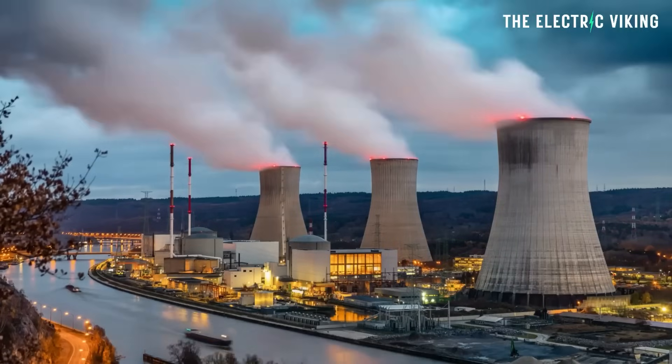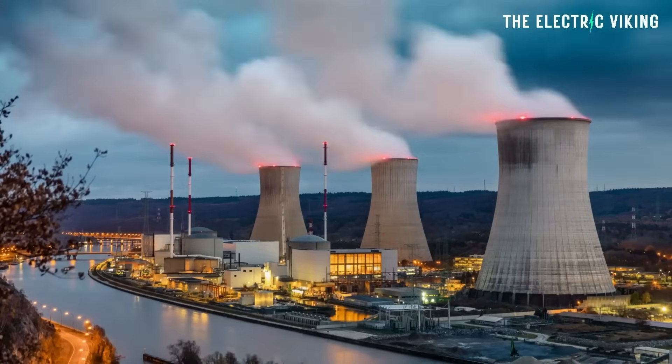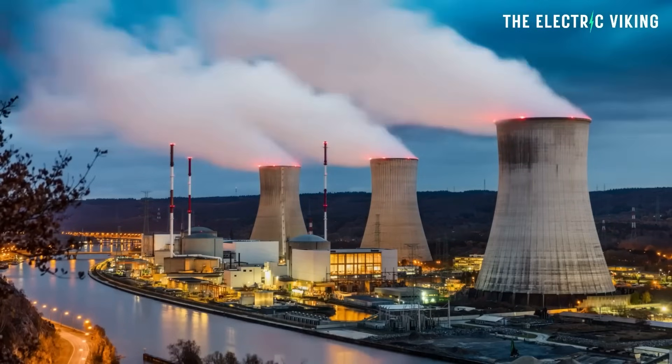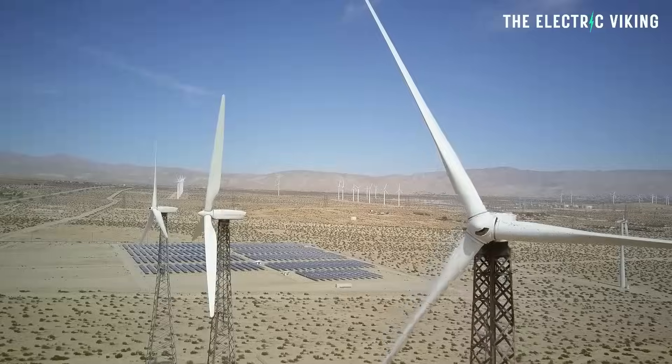Hello, my friends. Welcome to the channel. I'm Sam Evans. You're watching The Electric Viking. I recently did a video about renewable energy plans all over the United States. Unfortunately, the United States plans on tripling its nuclear energy production capacity between now and the year 2050. I believe that's a critical mistake. However, on the flip side, there is a lot of renewables being built.